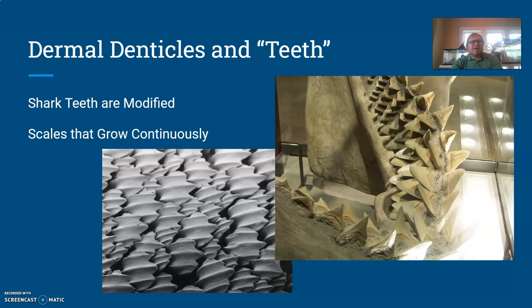One thing to highlight is dermal denticles and teeth — and I put that in air quotes because these two concepts are actually connected to one another. Dermal denticles are essentially the scales of these cartilaginous fish. If you've ever petted sharks or rays at an aquarium, you've felt that sandpaper-like roughness — that's because of the dermal denticles on the surface. They are essentially the same thing as teeth in these animals.